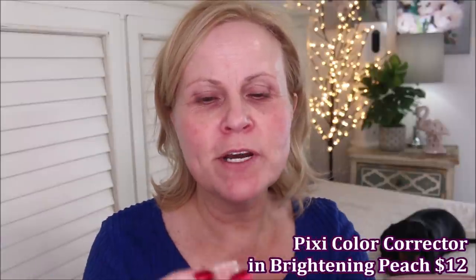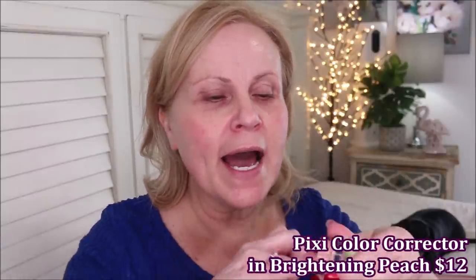Now we're going to go on to color corrector. My favorite color corrector of the moment is Pixi by Petra — this is their Brightening Peach. I color correct everything, and this is such an important part for me. Besides the primer and the moisturizer, this is such an important step because I have horrible dark circles. Look how much that brightened up instantly — it's just awesome. I make sure I take it clear out to the edge and then just a little bit up into that cavern near the eyebrow where we get so much darkness. It just helps to blend everything out so much.